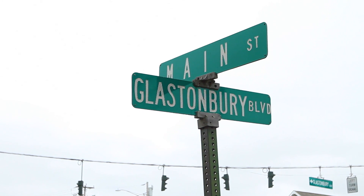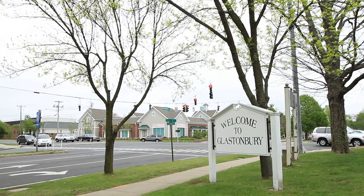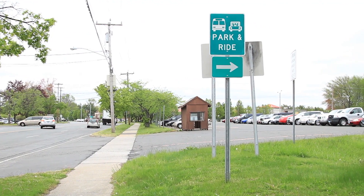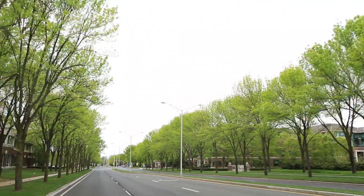Folks are attracted to Glastonbury because of the proximity to Hartford. It's only about 17 minutes from Hartford. You're accessible to routes 2, 3, 17, 91, 84, and 95 — branching off into many different intersections and interstates.